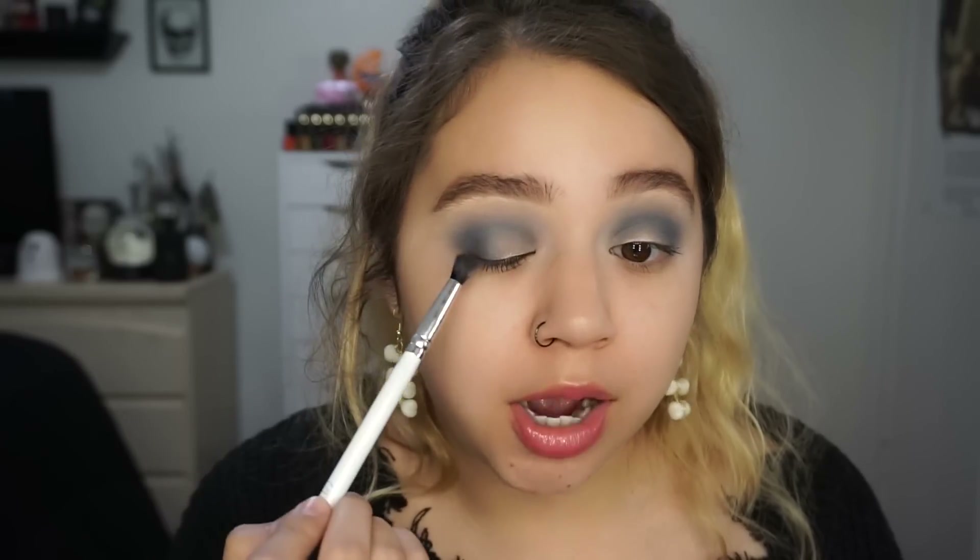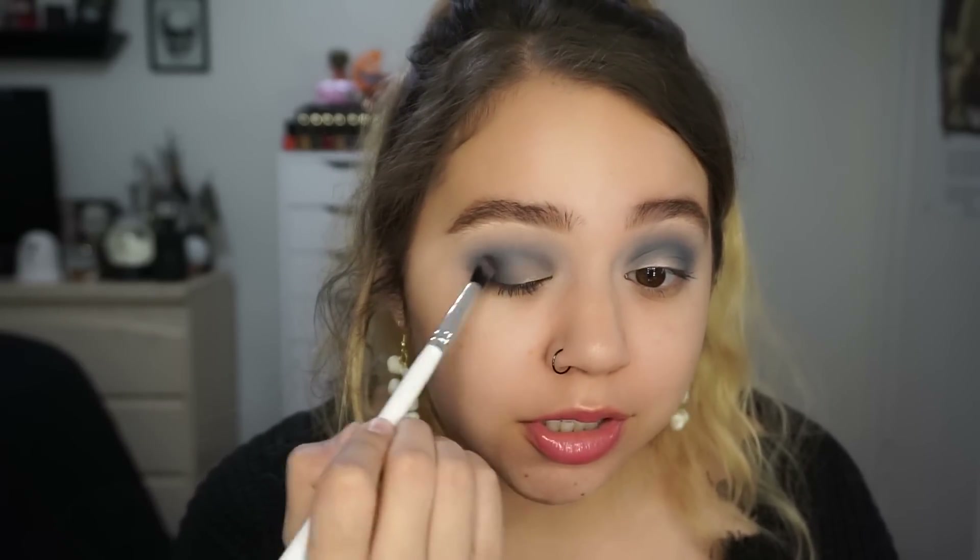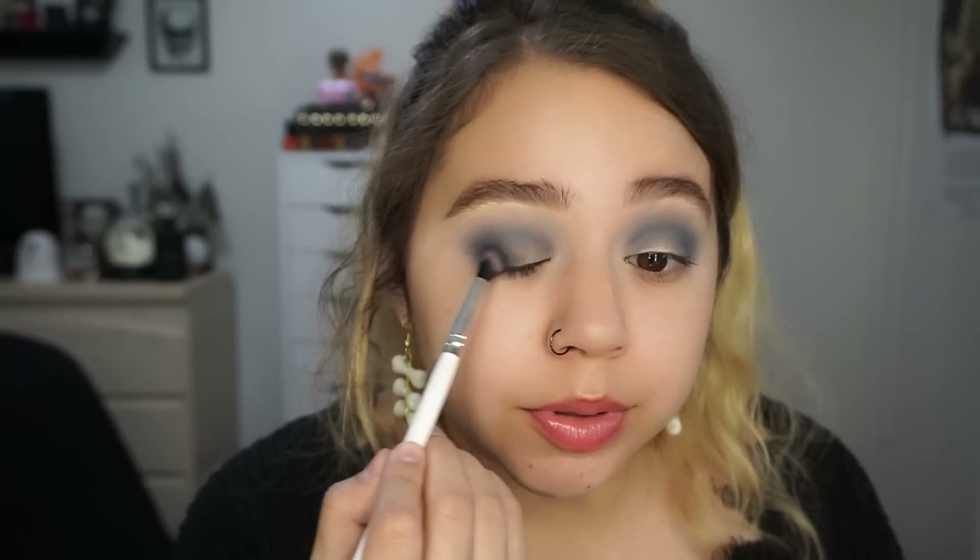I'm going in with the black shade now. I'm taking some on the brush, tapping it in, and tapping the remaining product on my hand — not too much product. I'm starting off in the outer corner. You don't want to take the black super high up into the crease because then you start looking like you've been punched. So I'm focusing it first on the outer corner and just building this up onto the lid as well, slowly bringing that into the Slated color.